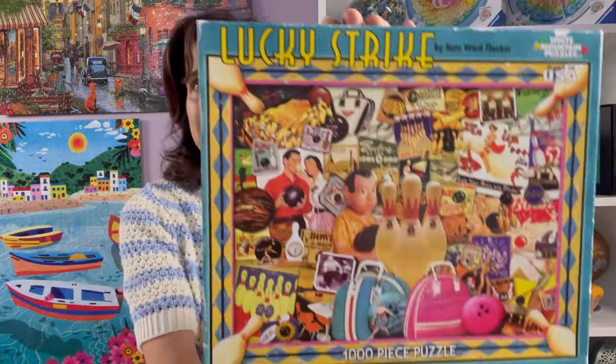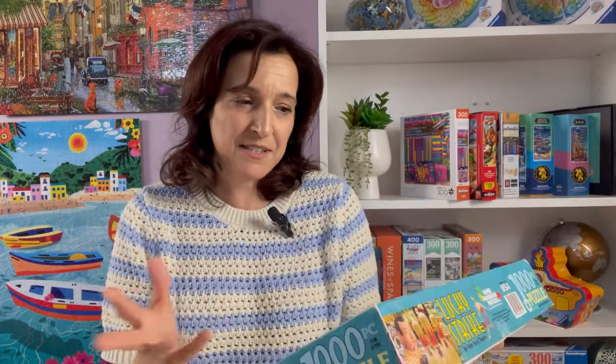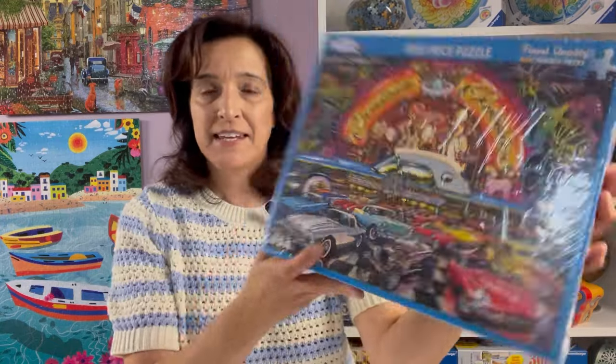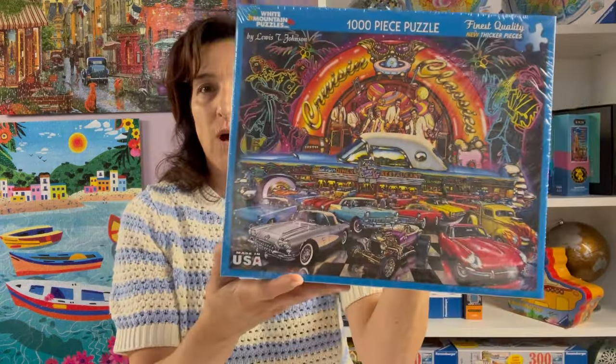Here's one that I know is hard to find — it's a 2010 puzzle called Lucky Strike. I like this one because it's a nice little collage on bowling. I don't do many collages, but this one was really nice. Here's one I found brand new in Canada while browsing Facebook Marketplace — I changed my location to see other provinces and found this one near Winnipeg, Manitoba. It's called Cruising Classics, a nostalgic feel that I liked, and the seller was very kind to ship it to me.